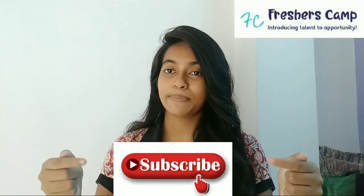We provide latest updates on government jobs, technical, non-technical and all types of opportunities. We also provide some preparation materials for government jobs and campus placements. If you haven't subscribed to our channel yet, please click on the subscribe button and hit the bell button so that you can get our latest updates.